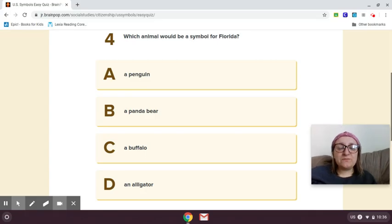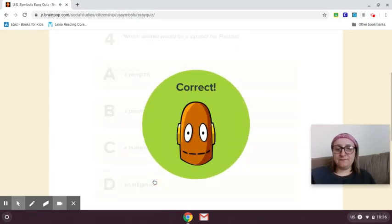Number four: which animal would be a symbol for Florida? We're going to think about which animal would make sense — maybe an animal that's important to them. A penguin, a panda bear, a buffalo, or an alligator? Think about which animal you might see a lot in Florida. It would be an alligator.